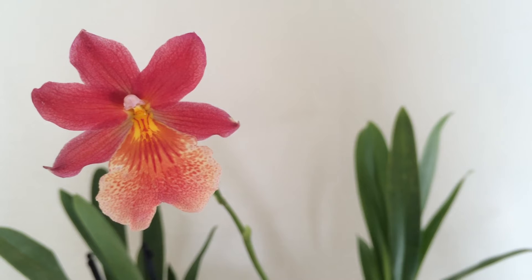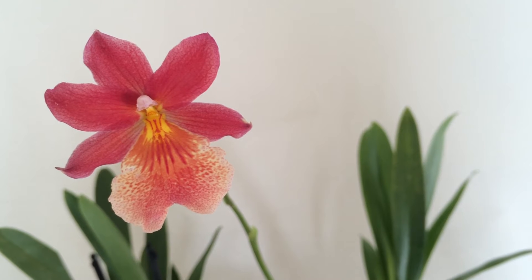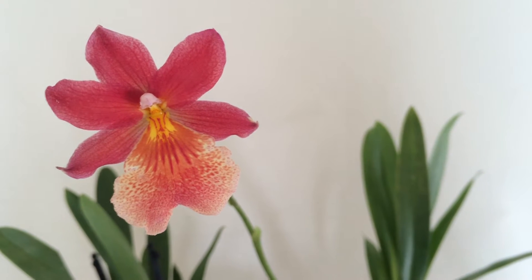Why does the edema form? Well, it forms when the plants are grown in temperatures that are too cool and receive too much water in these cool temperatures. What happens is that the plant's cells will absorb too much water.